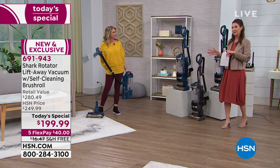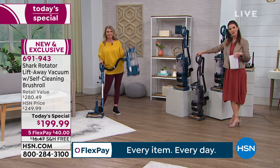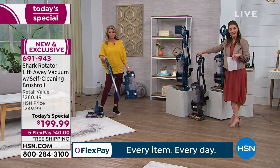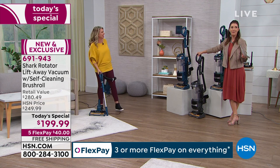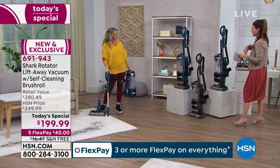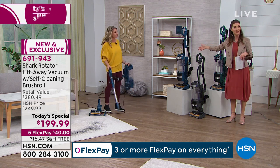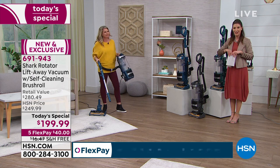We also have a very special FlexPay offer. FlexPay means you can get it home for as little as $40 a month. We'll walk you through the color choices, and we also have free shipping and handling — that's saving you another $16 at the checkout line.